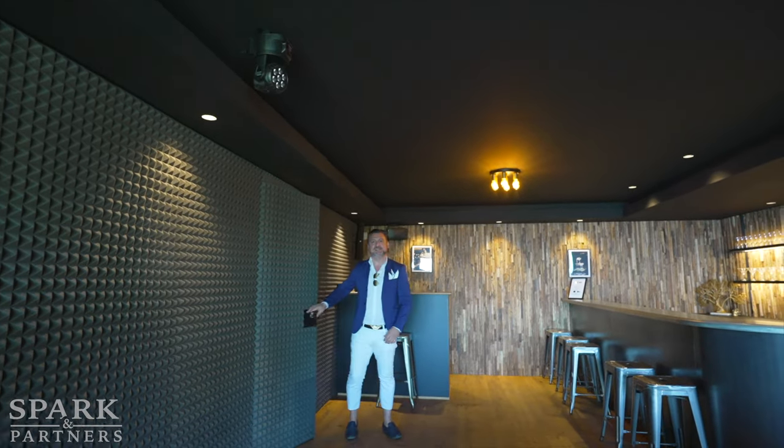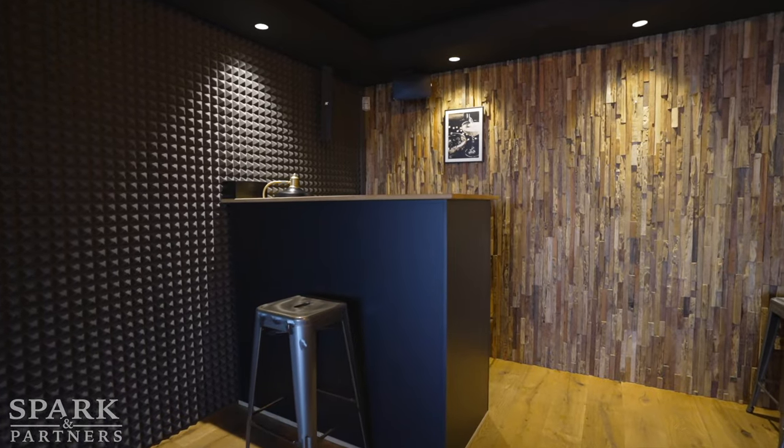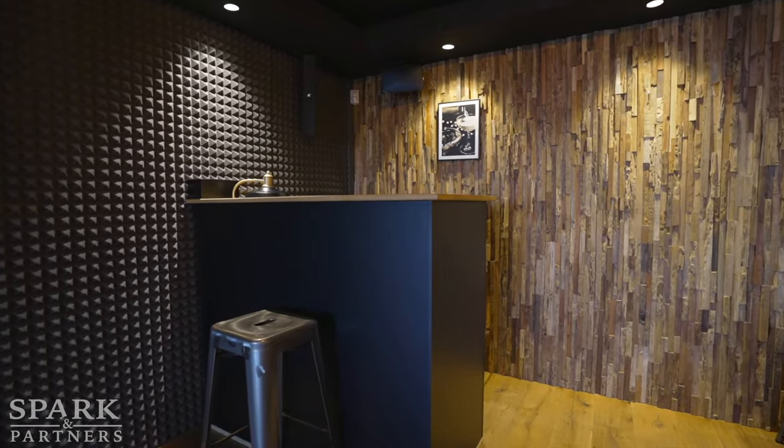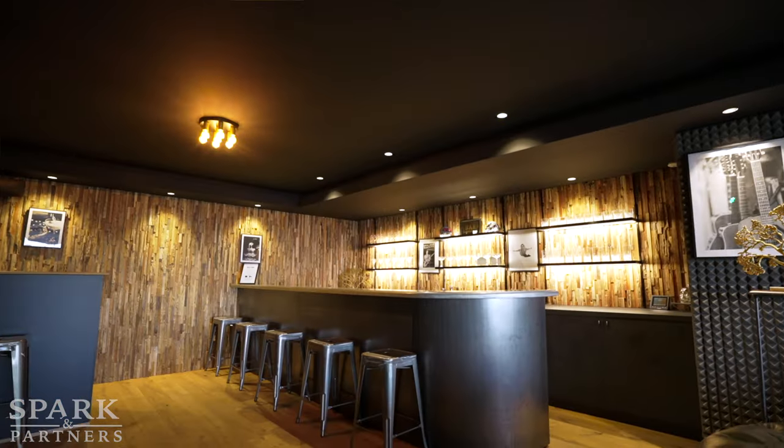Ladies and gentlemen, can you believe it? This house has got its own soundproof personal bar where you can enjoy with your guests from dusk till dawn.